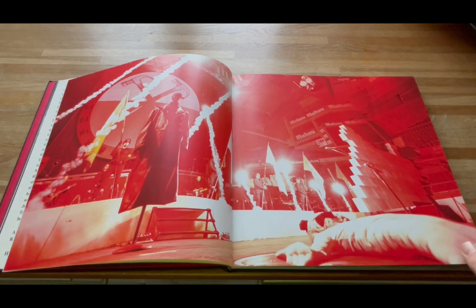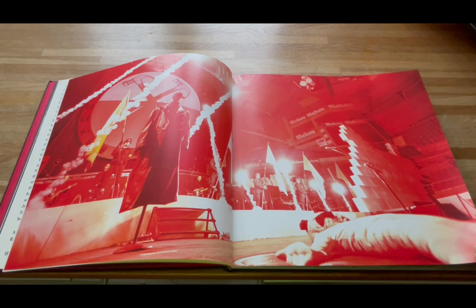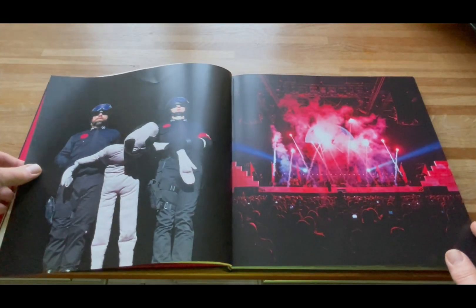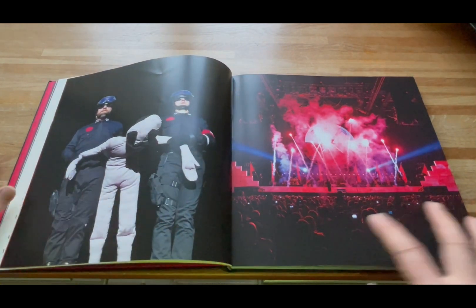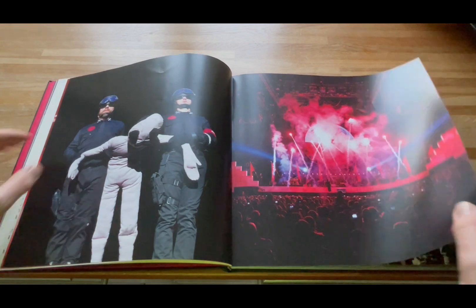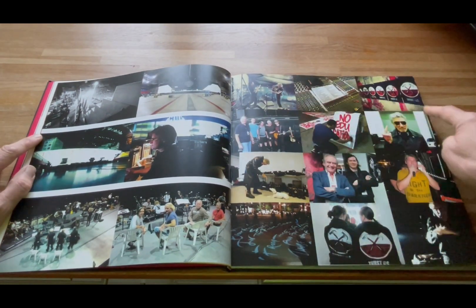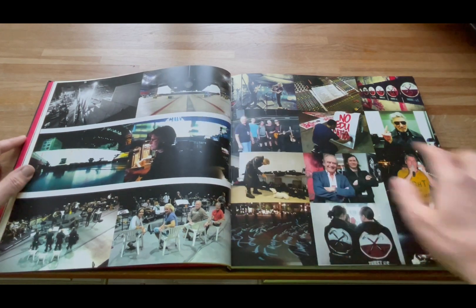Then it breaks down into a pictorial guide of the concert with some lovely double spread pages. These are photos that tend to be done by the band themselves or the crew, so they're not ones you see in the tour program or any press. You can also see the evolution of the tour — how it started in 2010 and took on a different tone as the years went on, with slight differences in what the band were wearing. On each page it can break down into 12 photos.